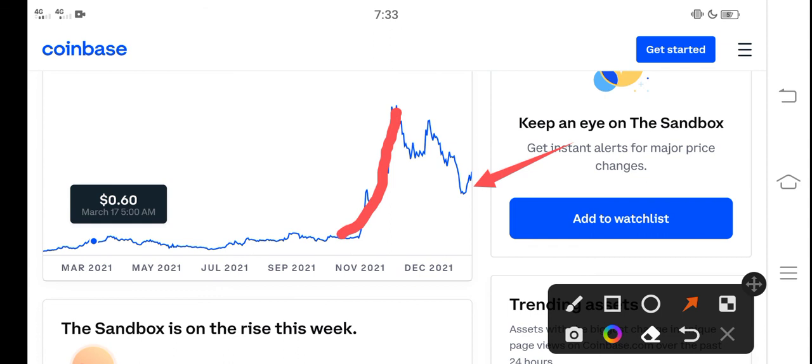My opinion for all of you is to buy now and hold for one month. If you're already a holder, I recommend holding more. Thanks for watching — don't forget to subscribe to the channel.